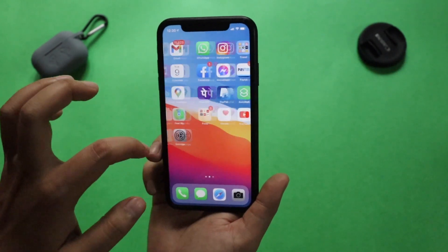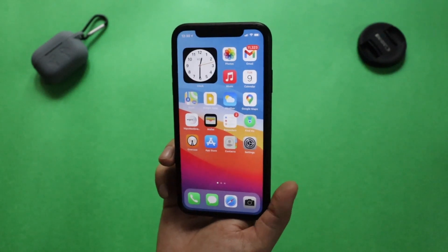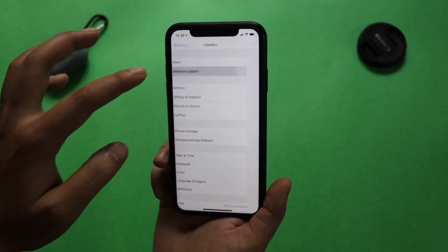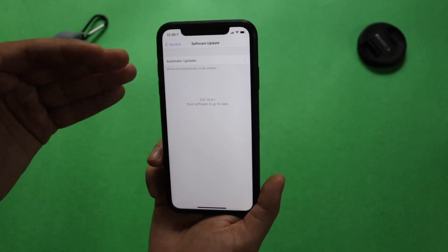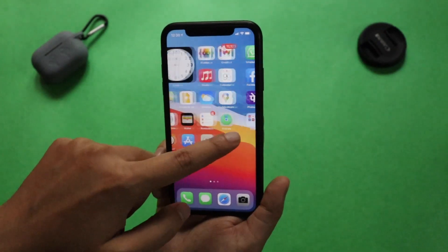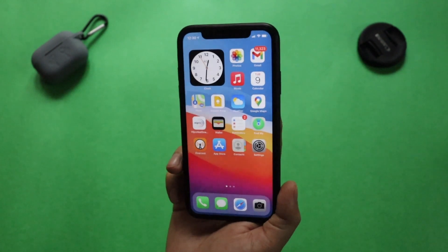I hope you enjoyed this video. Install iOS 14.4.1 — that was what I wanted to talk about, the importance of this update and whether you should update. If you haven't received the update yet, go to General > Software Update and you should automatically get the iOS 14.4.1 pop-up. If you're not connected to Wi-Fi, go to Automatic Updates, uncheck 'Download iOS Updates,' then check it again — it should pop up automatically. Give this video a thumbs up, subscribe to the channel if you're new, and I'll see you in the next video. Bye!